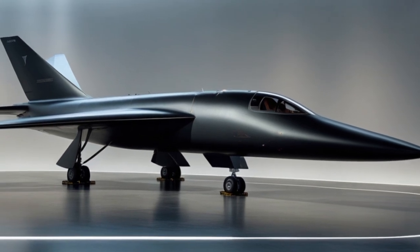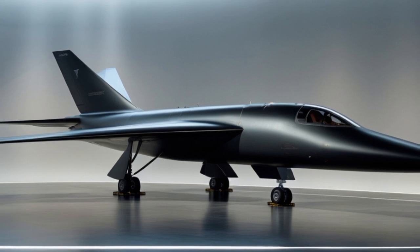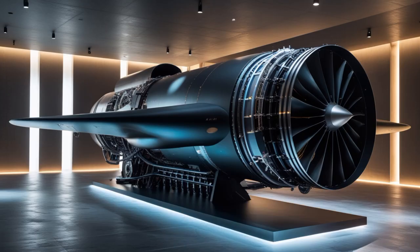Though its operational life was short, the A-12's legacy lived on in the SR-71, which adopted much of its design and served well into the 1990s.